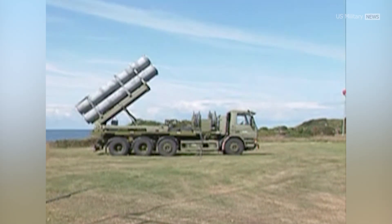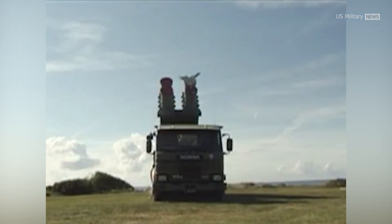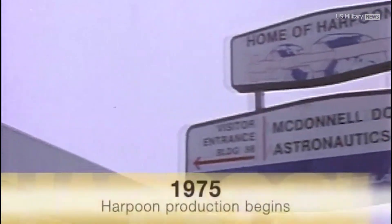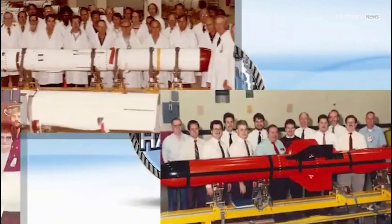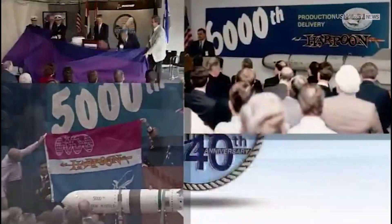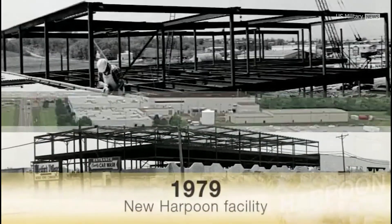It can also be fired from coastal defense batteries with a solid-fuel rocket booster. In 1965, the U.S. Navy began developing an anti-ship missile designed to target surfaced submarines. Because the missile would target whales — naval slang for submarines — the missile was designated the Harpoon.